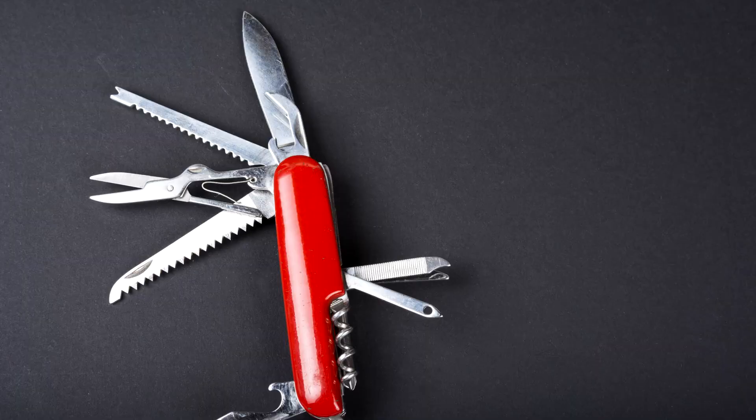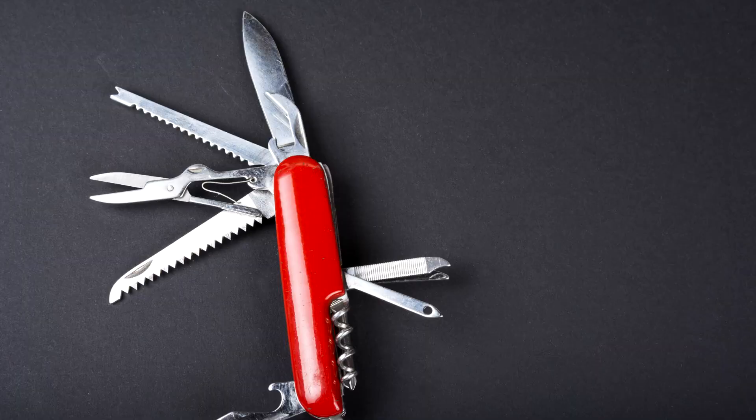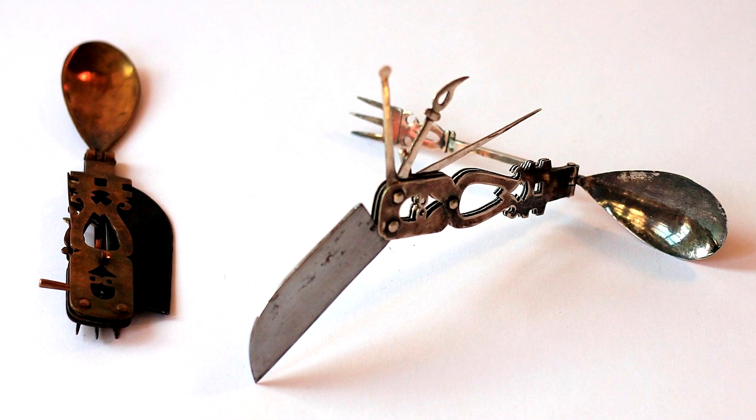Number 1: Multitool. If you thought the first multitool was made by Leatherman or even by the Swiss Army, you couldn't be further from the truth. It is in fact a lot older — almost 2,000 years older.